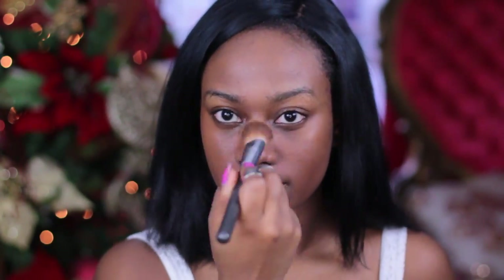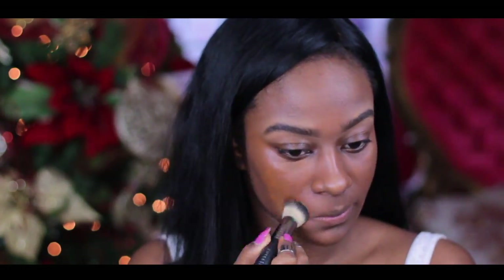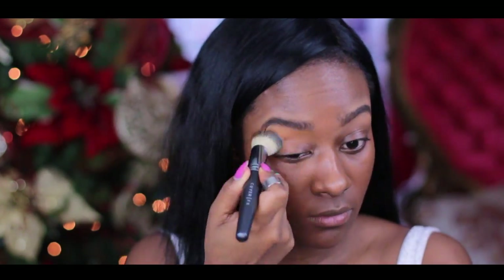Now taking my Makeup Forever Full Coverage in shade 18, just to kind of get rid of the blemishes that the MAC Pro Concealer did not get rid of. Now I'm taking my Lancome Foundation. As you can see, my beginning routine has not really changed. This is more so how I'm going to revolve my makeup around my glasses.